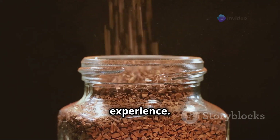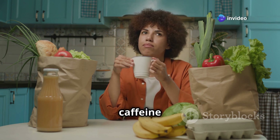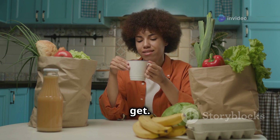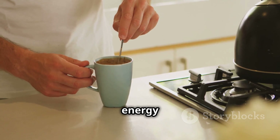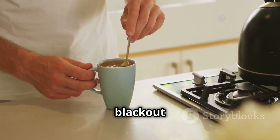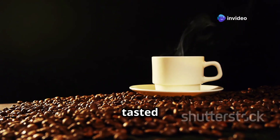Instant coffee isn't exactly a gourmet experience, but let's be real — when the world's gone dark and you're craving a caffeine fix, you'll be grateful for any kind of coffee you can get. It's quick, it's easy, and it'll give you that much-needed energy boost to tackle whatever challenges the blackout throws your way. Trust me, a cup of instant coffee never tasted so good.